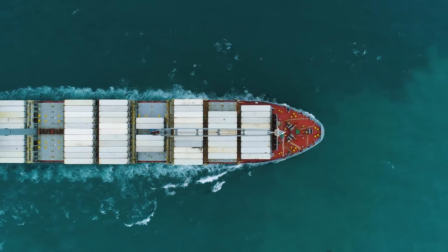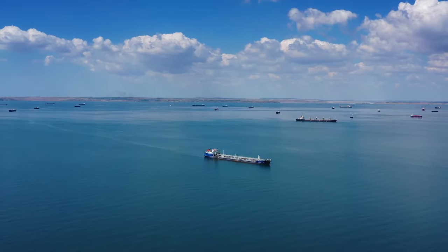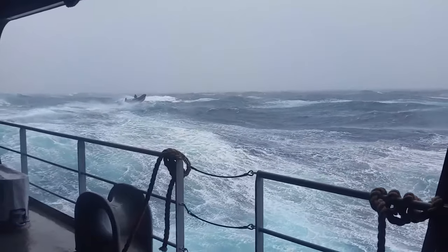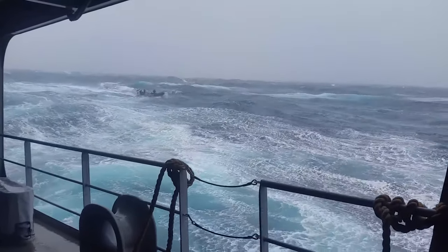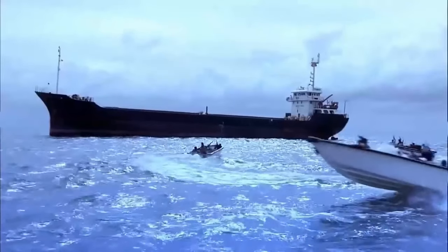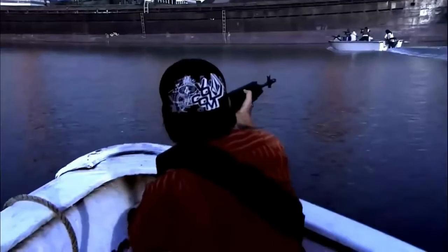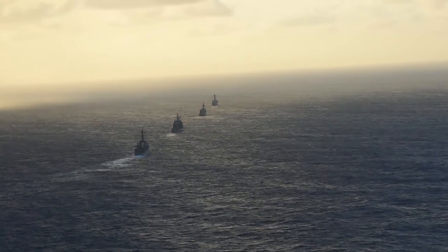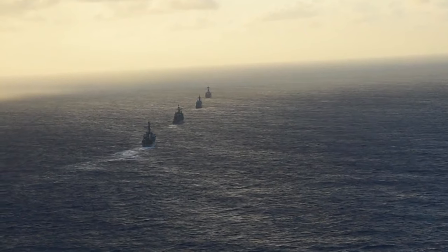In the vast expanse of the European Ocean, where the horizon meets endless waves, a sailing battle rages. Pirates lurking in the shadows prey on unsuspecting vessels, aiming to plunder and disrupt trade routes. So how can those ships defend themselves against those threats?